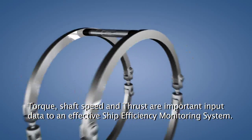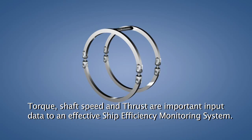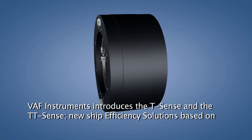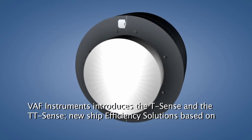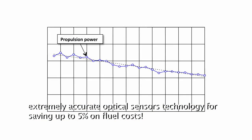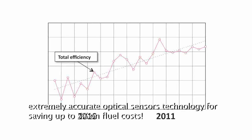Torque, shaft speed and thrust are important input data to an effective ship efficiency monitoring system. VARF Instruments introduces the T-sense and the TT-sense: new ship efficiency solutions based on extremely accurate optical sensor technology, saving up to five percent on fuel costs.